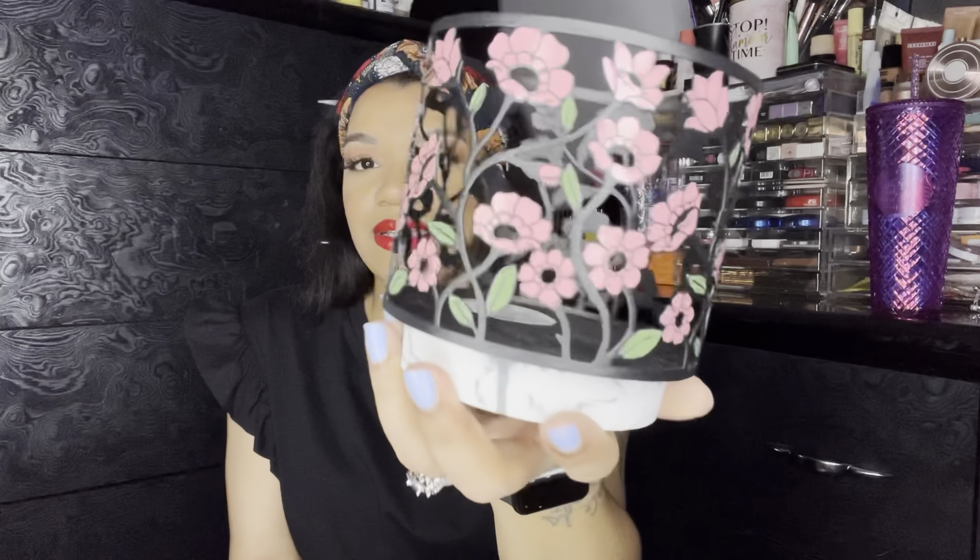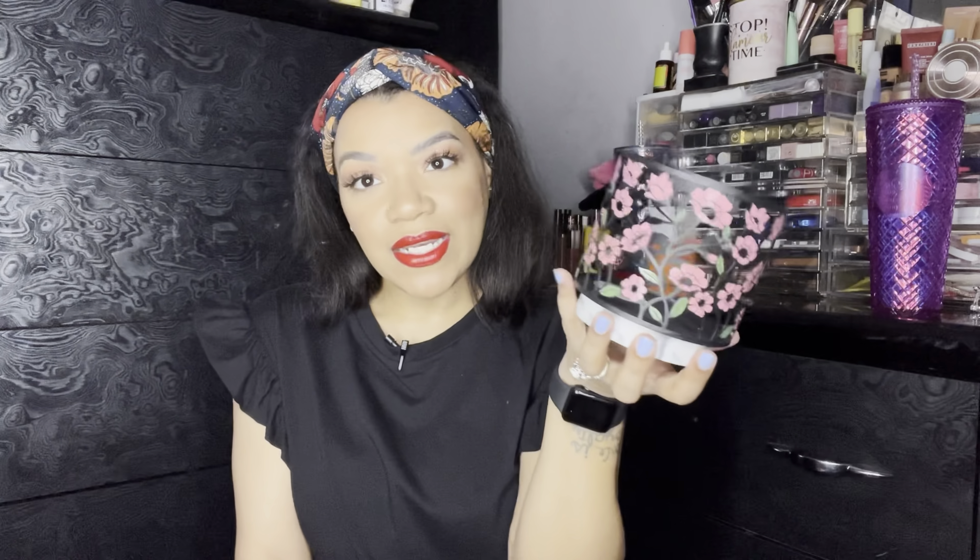I got a new candle holder. I thought this was so pretty — it's such a pretty candle holder and I think this is perfect for spring. I just needed a new candle holder, so I got this.